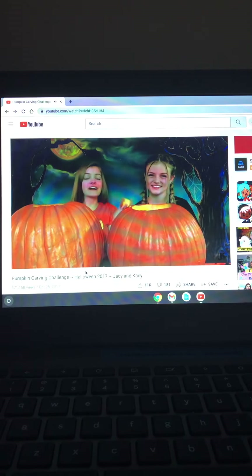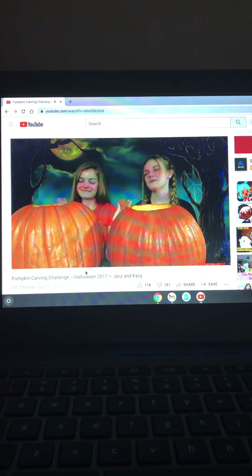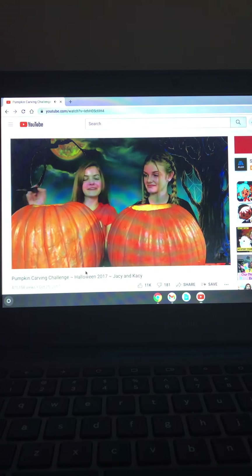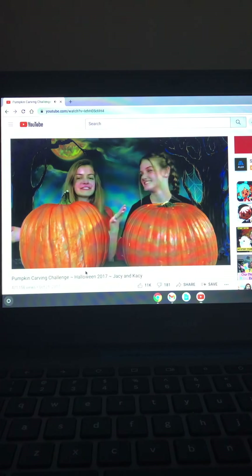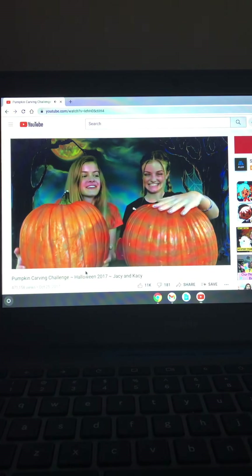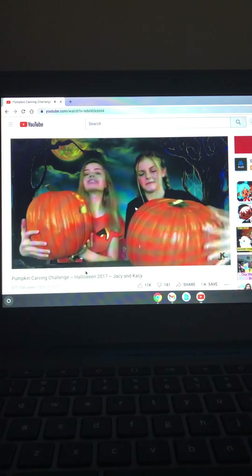I finally got out the last piece — yay, we're both finished! I'm just going to clean it up a little bit and then we'll reveal what our pumpkins look like. We just finished carving our pumpkins and now we're going to show them to you. Ready? Oh, they're so heavy!